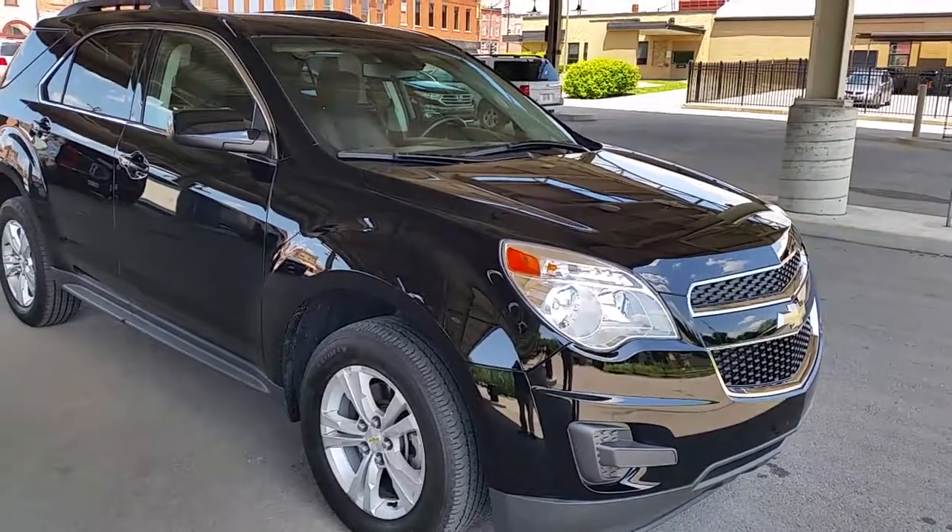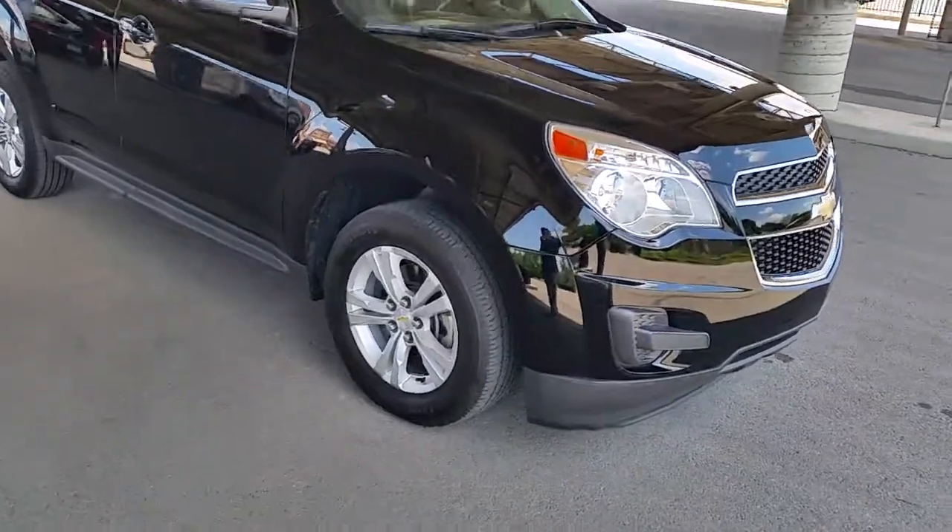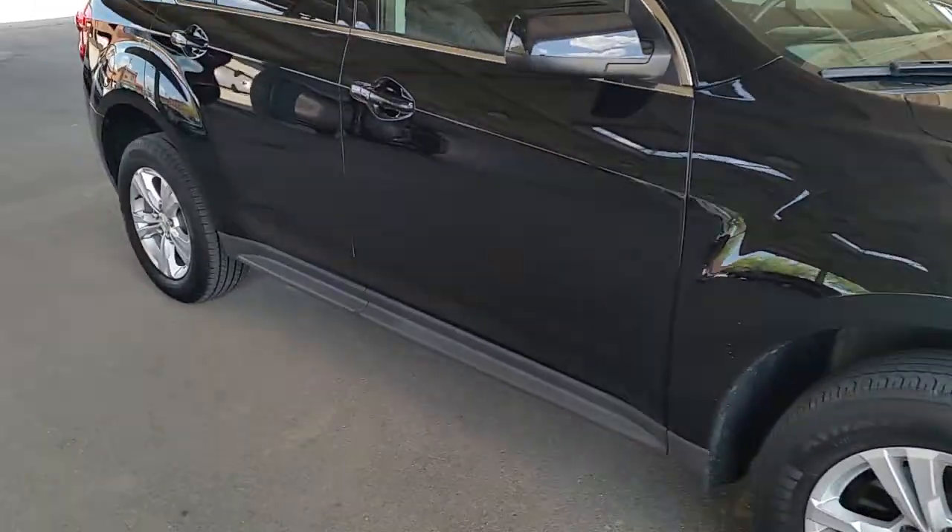I'll take a walk around and let you see it. As you can see, it has alloy wheels with Michelins on them.